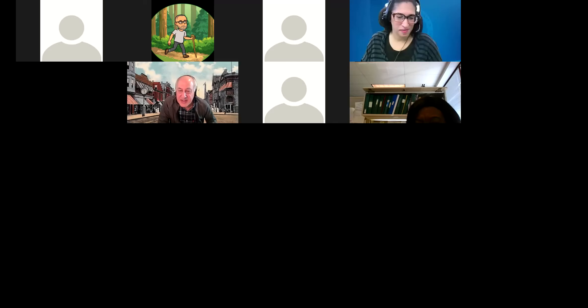Thank you, Gail, for the link to Rebuilding Together North Jersey. This webinar is being recorded, and I'm assuming they'll include a copy of the chat messages, so you can go back and review all the great suggestions everyone has been making. Thank you all.